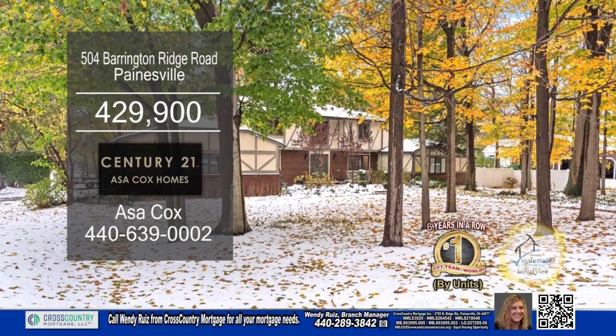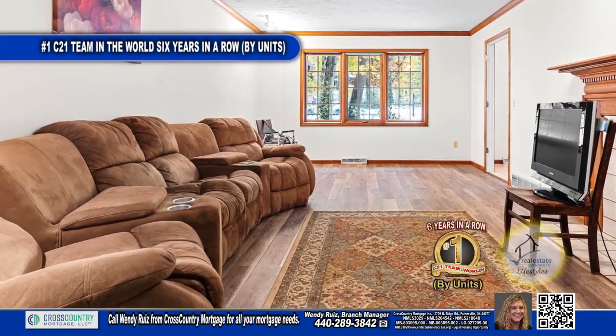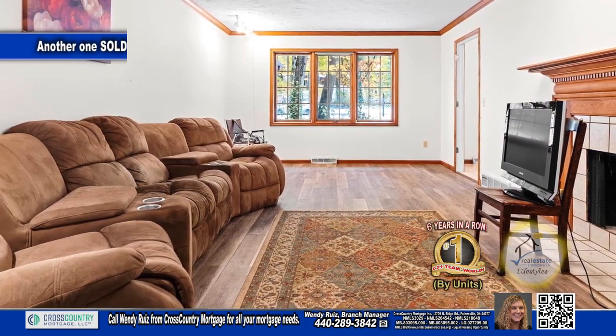This Tudor in Paynesville boasts five bedrooms and four and a half baths. The oversized foyer leads into the spacious living room with a fireplace.